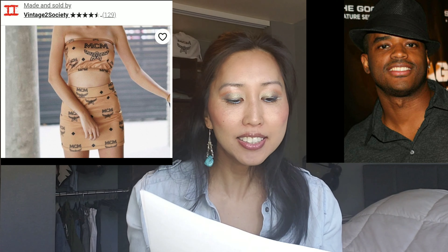Number three is an MCM-inspired bralette skirt set — and I have to say 'inspired' because this isn't actual genuine MCM worldwide clothing. I found it on Etsy, made and sold by Vintage to Society, which is a clever play on 'Menace to Society.' It's a really cute, unique summer or night-out outfit, and if you have the right figure this will definitely pop. I probably would have worn this in my early to mid-twenties — it's just totally ghetto fabulous in all the best ways.